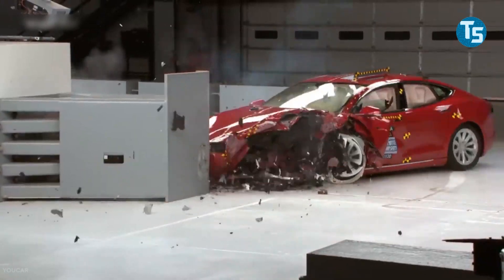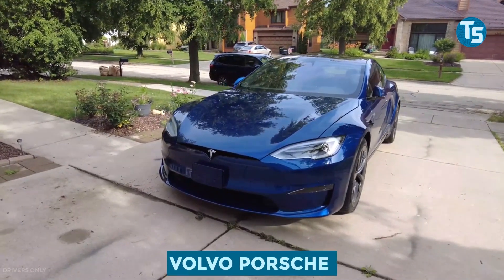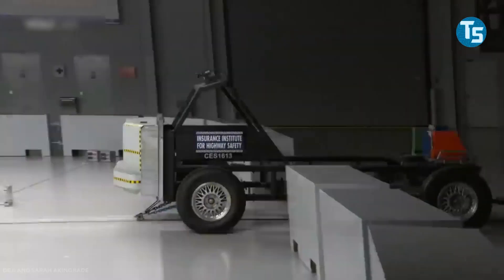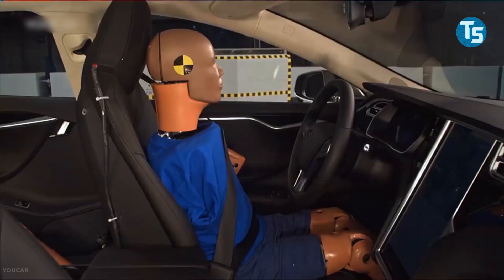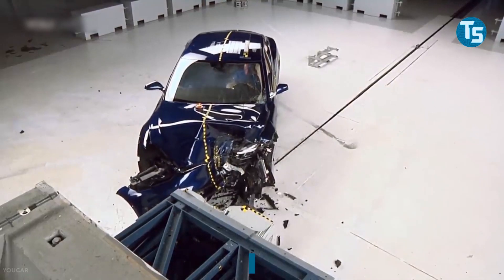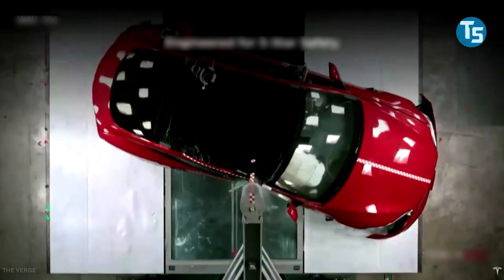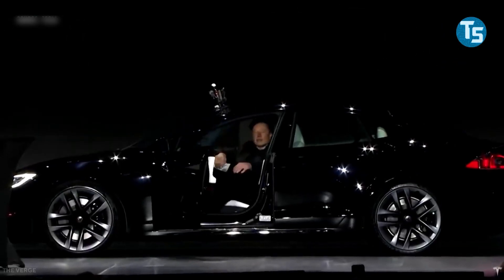On safety, the Model S Plaid was designed with safety in mind. According to Musk, it will beat Volvo and Porsche in safety and speed respectively. Tesla is working to make the Model S one of the safest cars on the market — Musk remarked that Tesla believes they can achieve the lowest probability of damage of any car ever tested. The Model S Plaid is still being tested by the NHTSA, but Tesla has a decent chance of meeting its target. Tesla vehicles are among the NHTSA's top five vehicles with the lowest risk of injury.